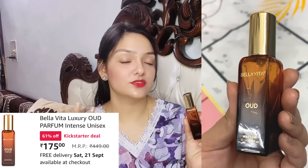The second one I have is this Bella Vita Oud. The first one I showed you was White Oud, and this one has a vanilla and woody fragrance. It is very nice. This is a unisex perfume, and the White Oud was also unisex.